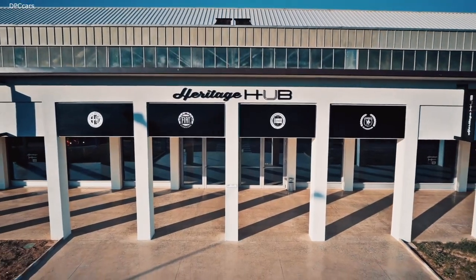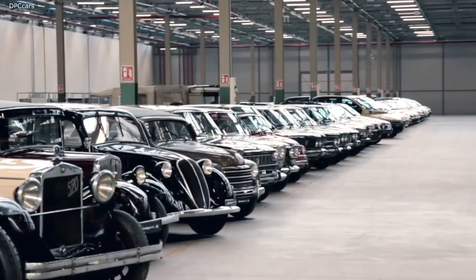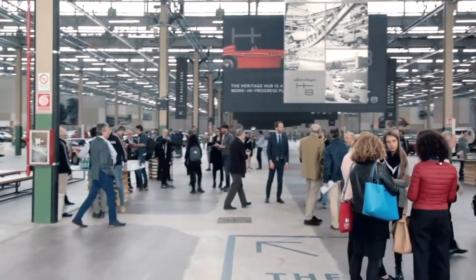The Heritage Hub is where FCA Heritage recounts the saga of the automobile, and it also serves as a meeting point and service centre for enthusiasts.